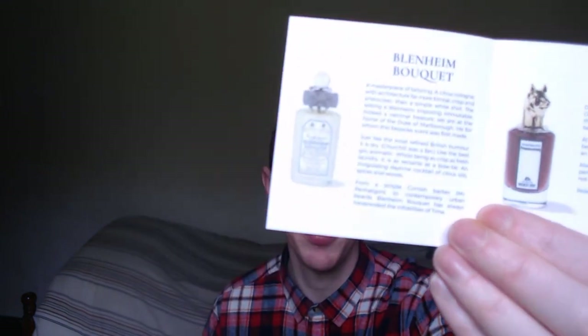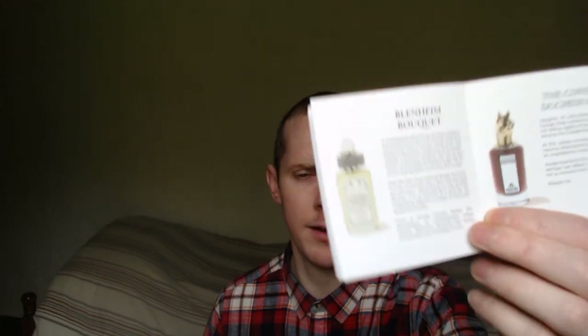Moving on to the next one now — Blenheim Bouquet. This one has the fairly standard Penhaligon's design: a gray ribbon, the usual crystal ball top, and a yellowish juice. This was created in honor of the Duke of Marlborough. Churchill was reportedly a fan of this one. It's sort of a quintessential English fragrance with a kind of British wit and humor theme going on.